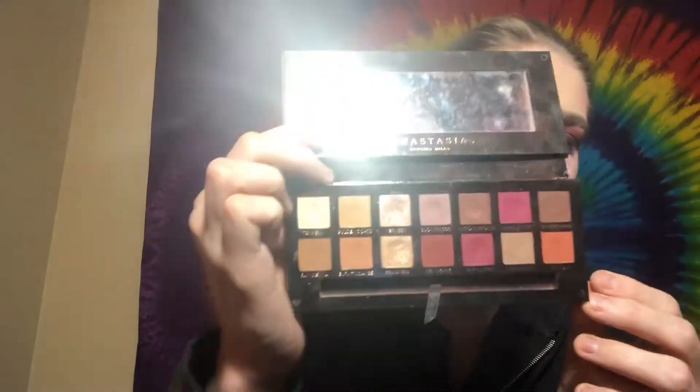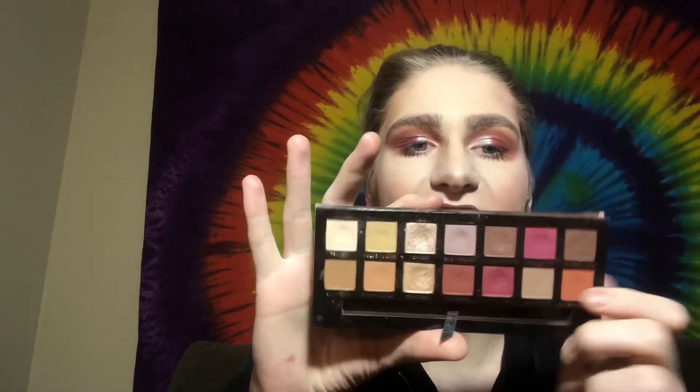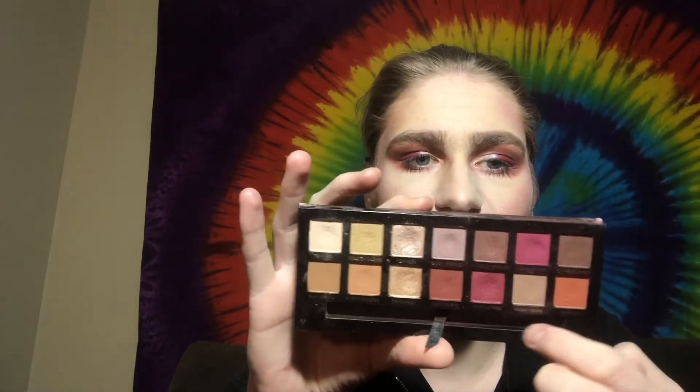The next palette is the Anastasia Beverly Hills Modern Renaissance. I've had it for a while. This was one of my first high-end makeup purchases. It's perfect for date night, Valentine's Day, or any holiday. It's also very versatile — the first six shades you can use for a regular everyday look with light colors, brown, and a little glitter on top.